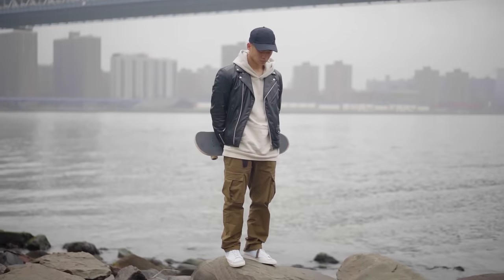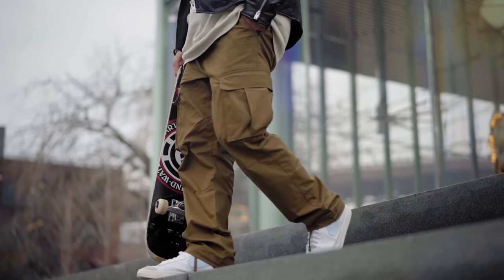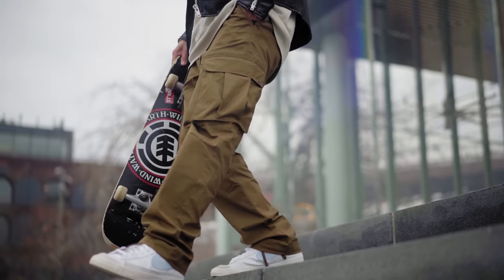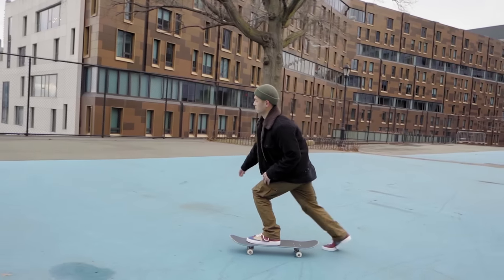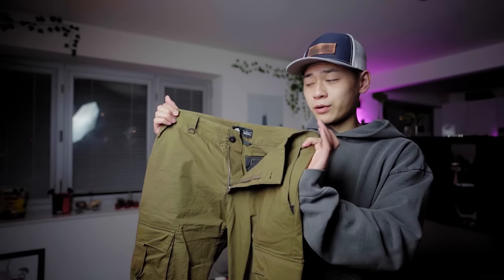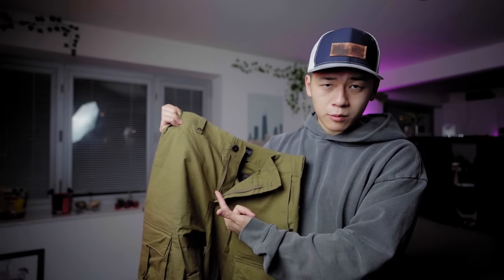These are very stretchy, breathable, and they have a more relaxed fit. So they'll complement a lot of streetwear outfits along with just skating in general. I definitely recommend these pants if you guys could pick them up. They're a little bit on the pricier side, around 80 bucks, but trust me it is worth it. The fit's nice, it's very breathable, and I got these in a size medium.